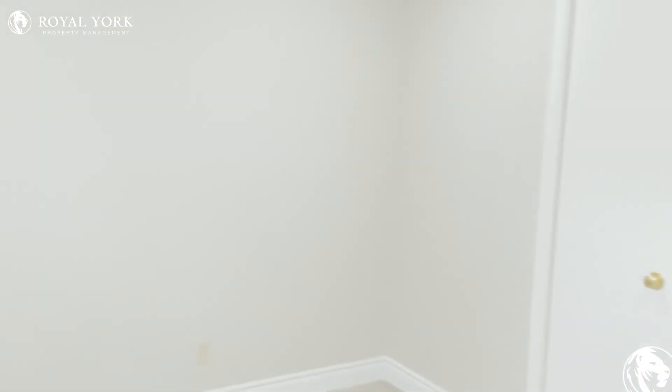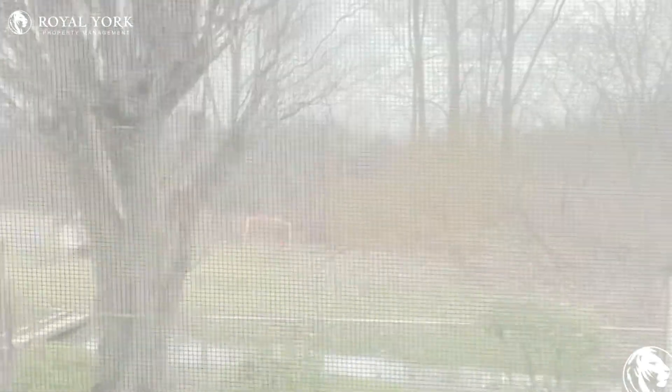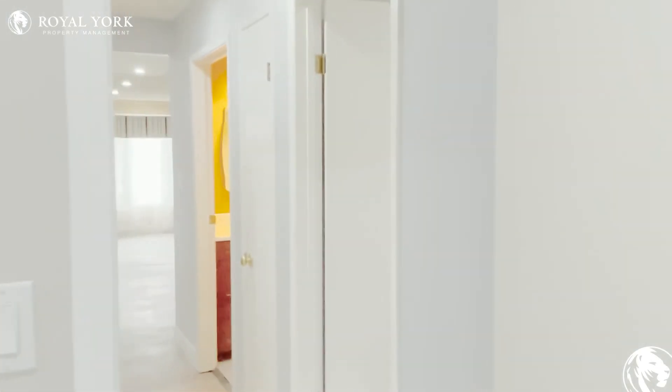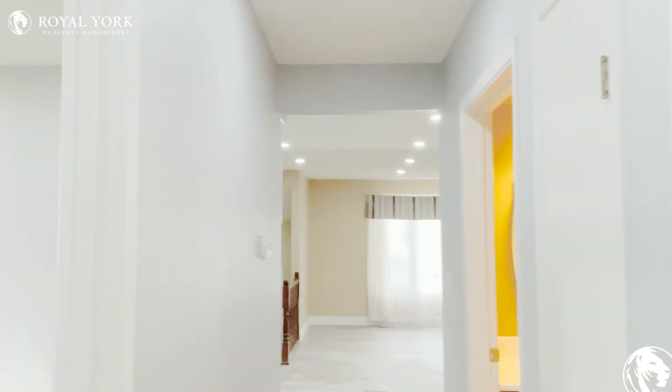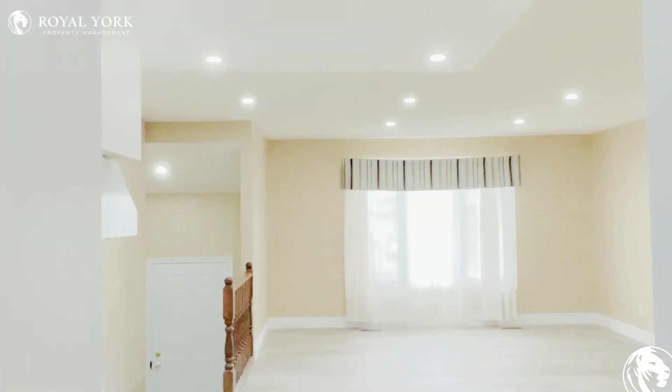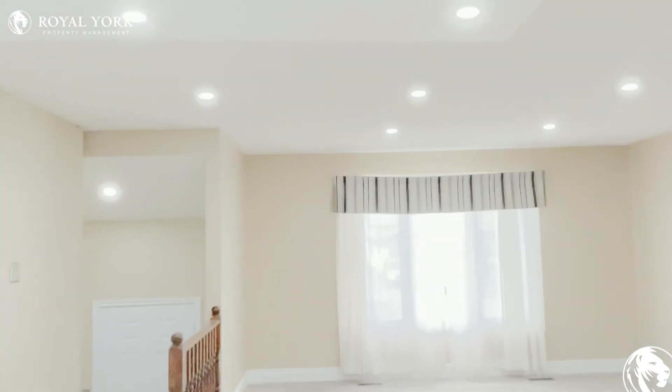Nice big windows, and I'll show you out to the yard — you can actually hear frogs out back, so it's very lovely. If you are interested in this unit, please contact Royal York. We are available 24/7. Thank you so much.